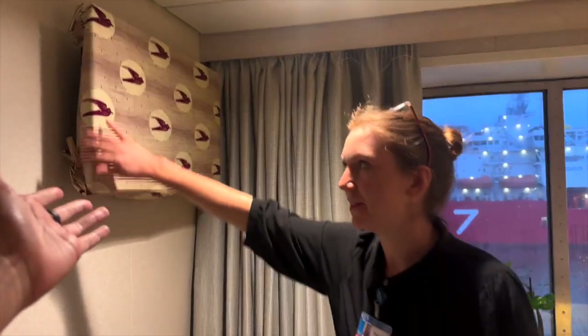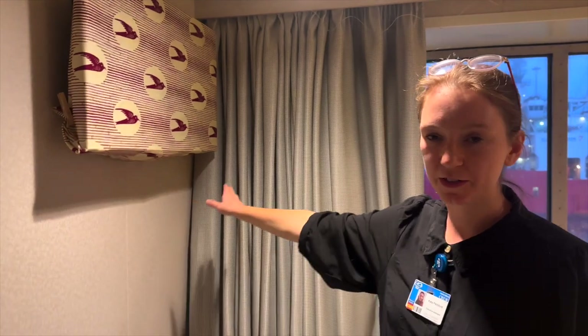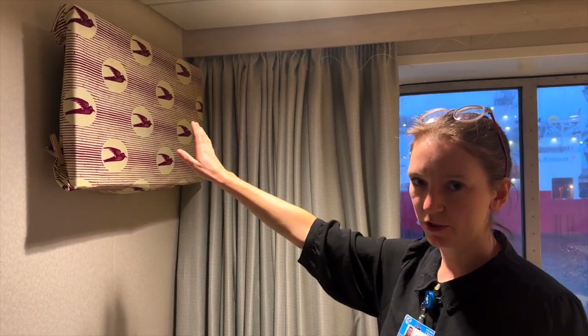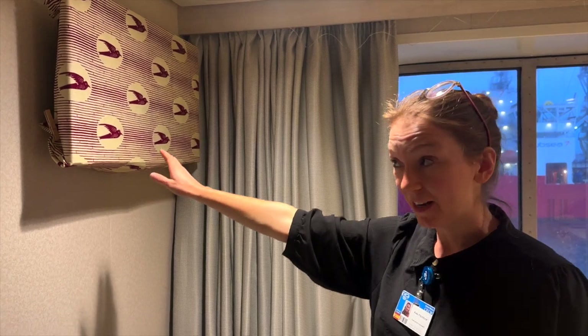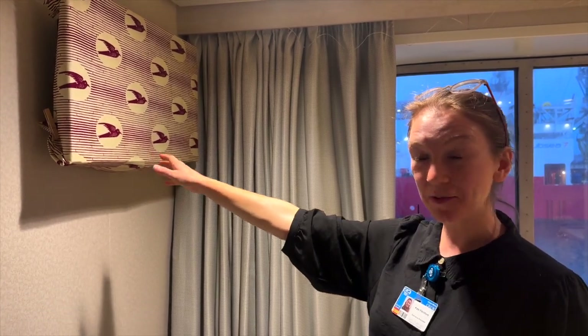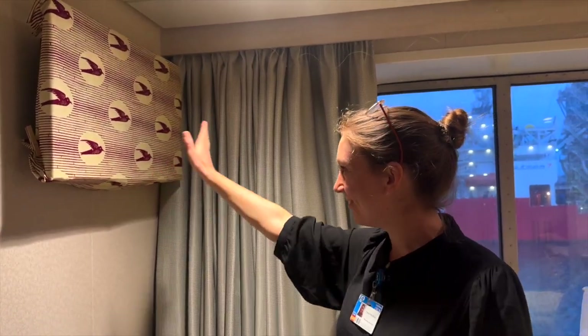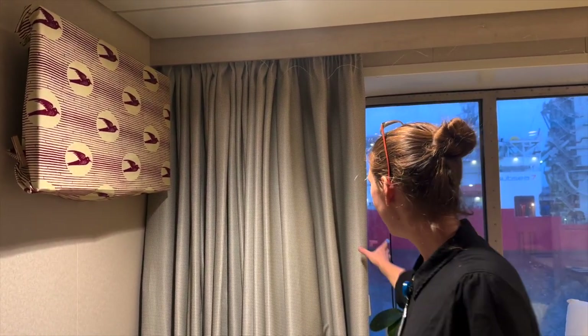Normally there is a screen in your room and you can use it to watch community meetings or a few channels. I have literally never turned it on — I don't really watch TV. But I do love African fabric, so I have covered it with this beautiful bird fabric. And then you have this curtain.